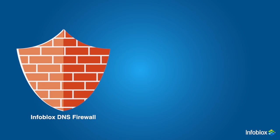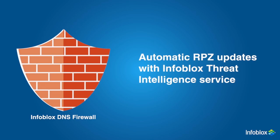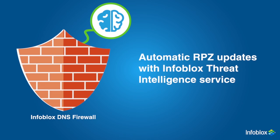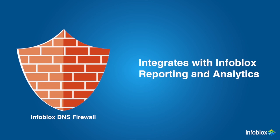Infoblox's DNS Firewall is the leading DNS-based network security solution. It contains and controls malware by disrupting the ability of infected devices to communicate with command and control sites and botnets. It provides up-to-date protection with Infoblox's threat intelligence feed, which automatically updates RPZ policies with malicious internet destinations such as hostnames and domains. It leverages Infoblox's DHCP fingerprinting to identify infected devices for remediation, and integrates with reporting and analytics to provide insight on top RPZ hits, top malicious destinations, and users that attempted to communicate with malicious locations.